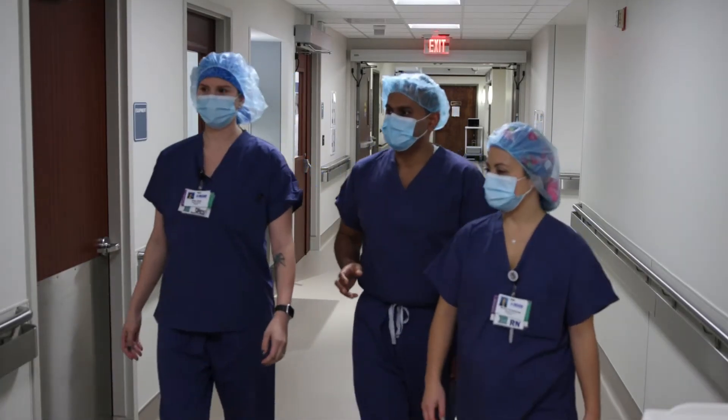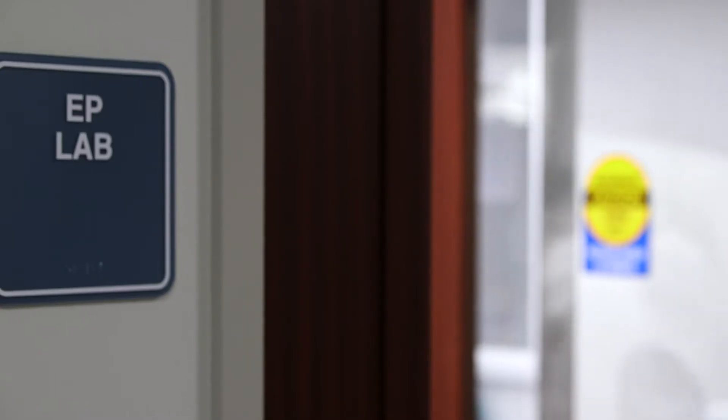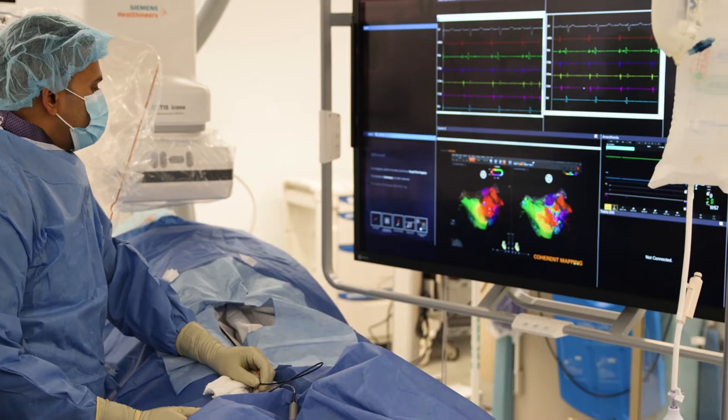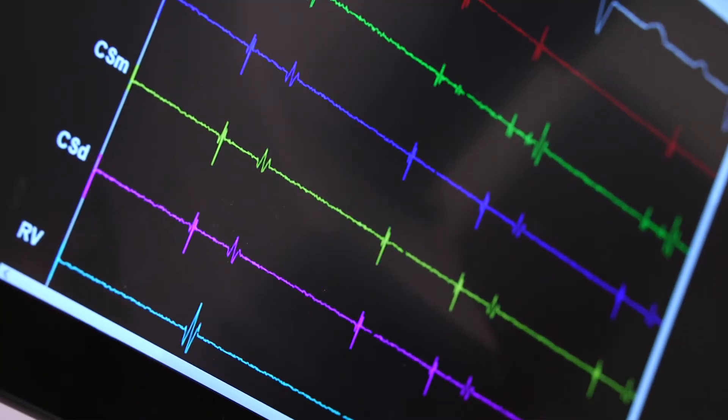I am very excited about the opening of this lab because there is such a large population of patients here at Mather that really need electrophysiology care. A cardiac electrophysiology lab is a specialized operating room that enhances our ability to treat arrhythmia disorders.